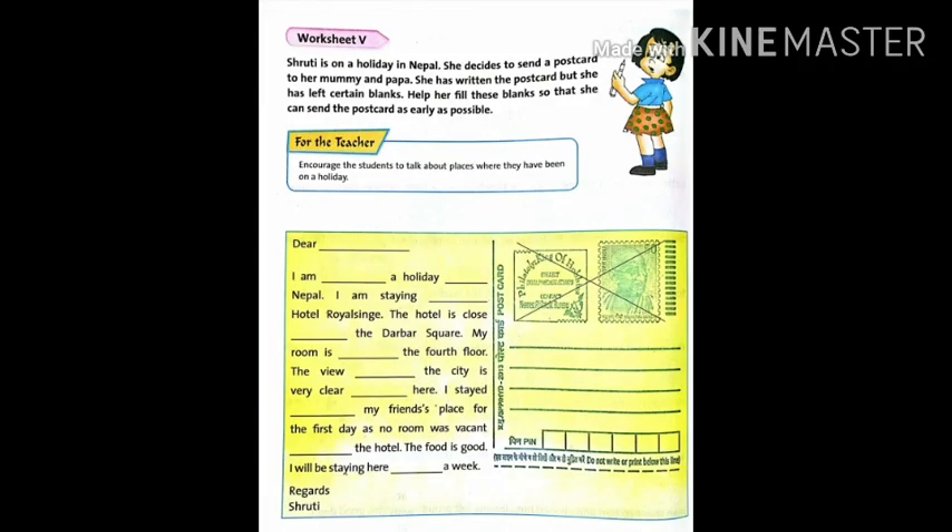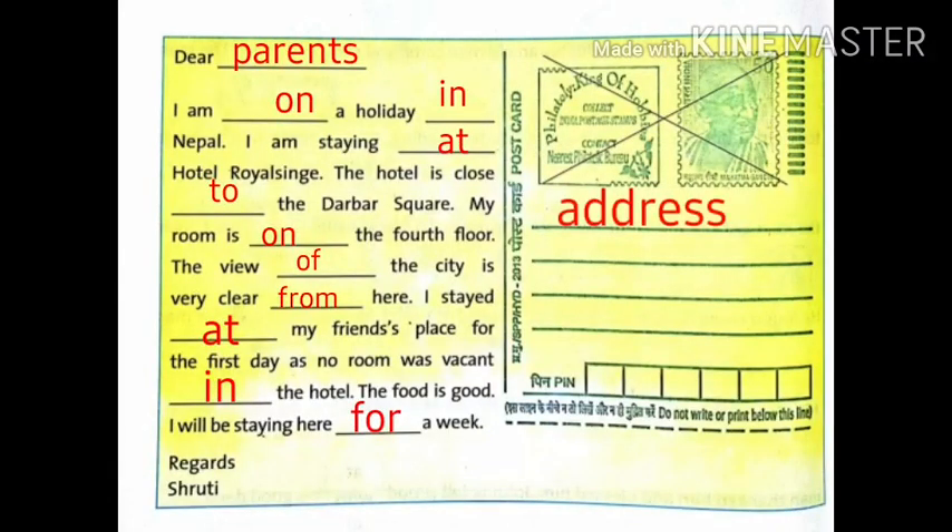Now, Worksheet 5, page 32. Shruti is on a holiday in Nepal. She decides to send a postcard to her mummy and papa. She has written the postcard but left certain blanks. Help her fill these blanks. In these blanks, you have to fill the prepositions. Dear parents, I am on a holiday, in Nepal. I am staying at Hotel Royal. The hotel is close to Durbar Square. My room is on the fourth floor.